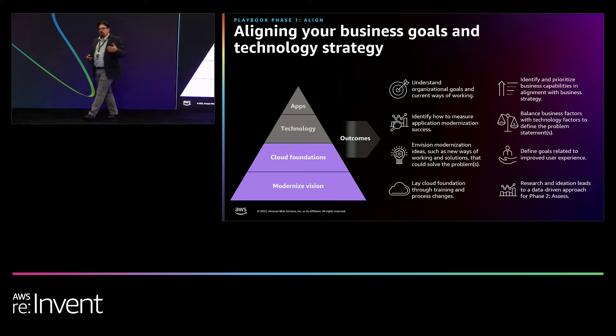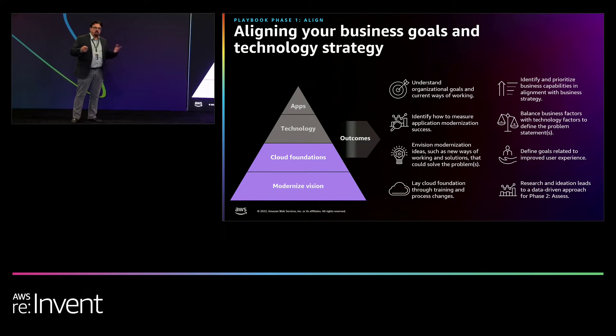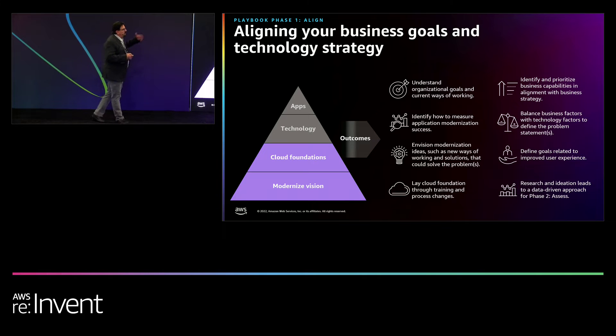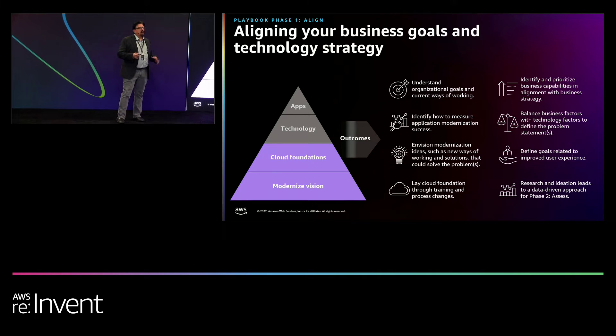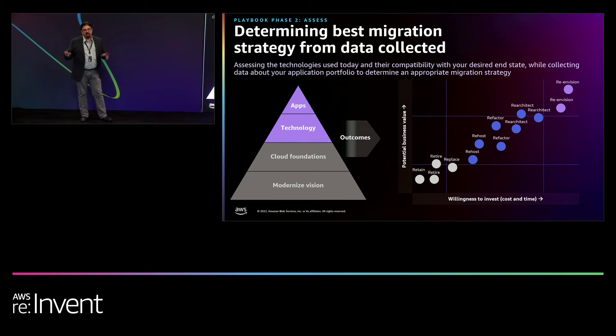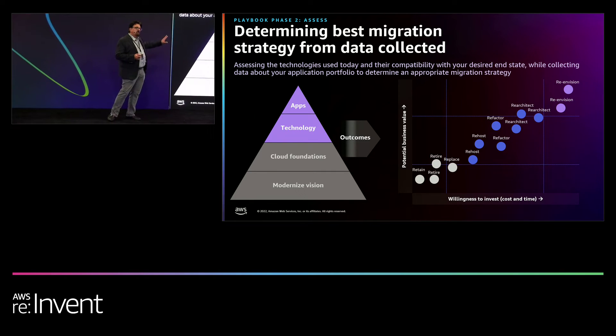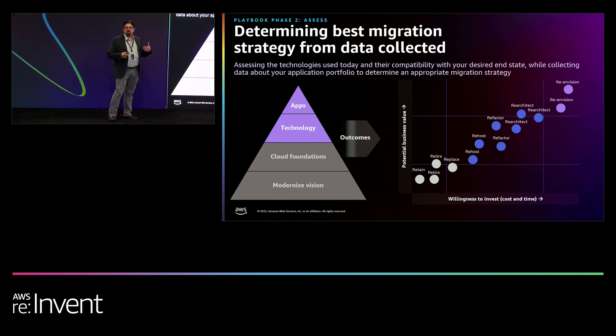Identifying with the business strategy is critical. You're not going to be able to go to your senior executive teams and say, 'I want to modernize my entire estate,' without understanding what the business impact is. That's critical. I won't get into this in too much detail — you can look at the slides afterwards — but the slides are really important because you can go back and remind yourselves of what I was talking about.